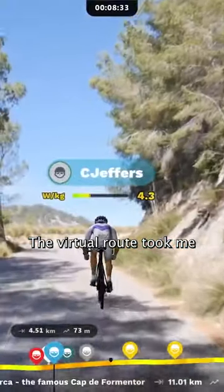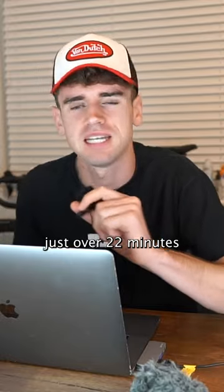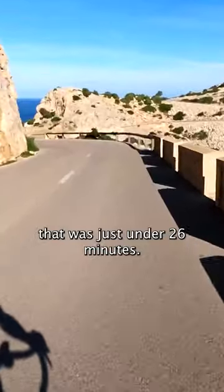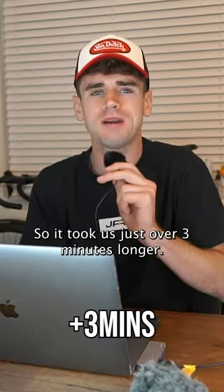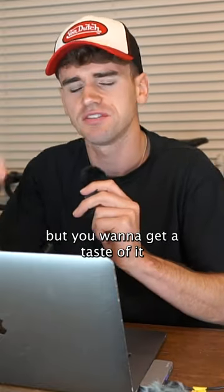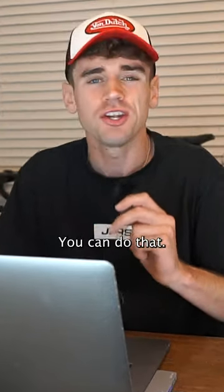The virtual route took me just over 22 minutes, and the real-life effort was just under 26 minutes — so it took just over three minutes longer. If you want to ride the outdoor route next summer but want to get a taste of it virtually beforehand, you can absolutely do that.